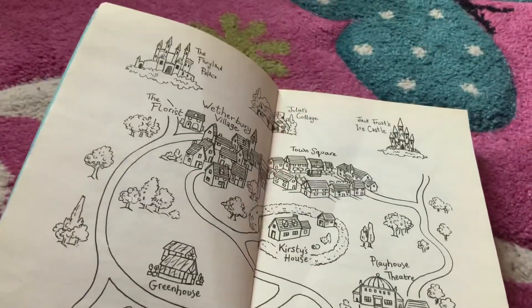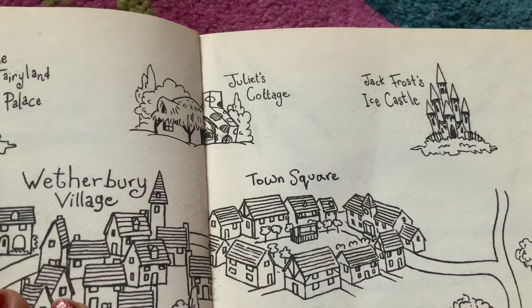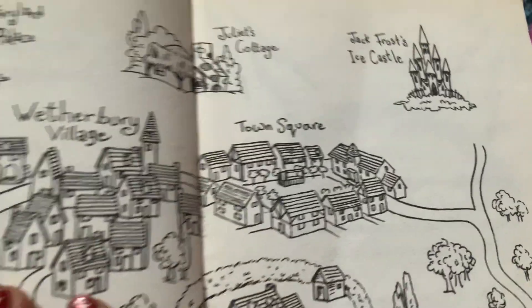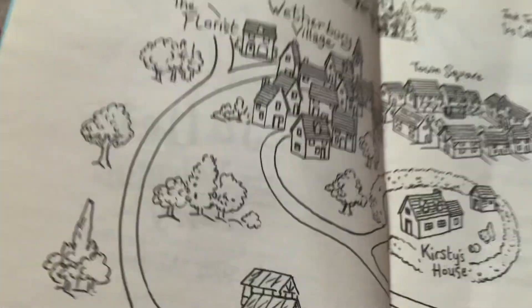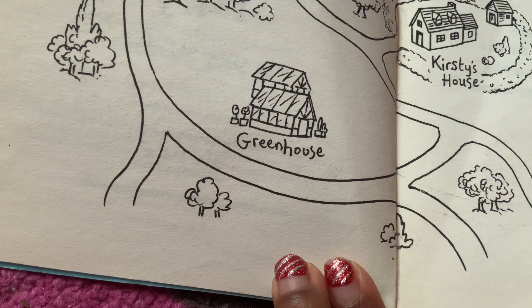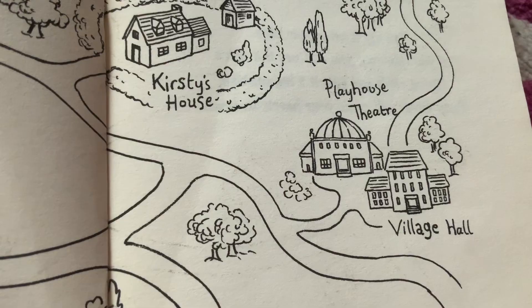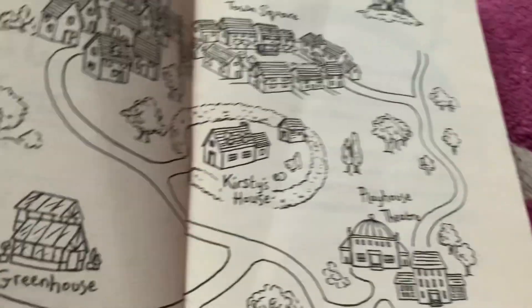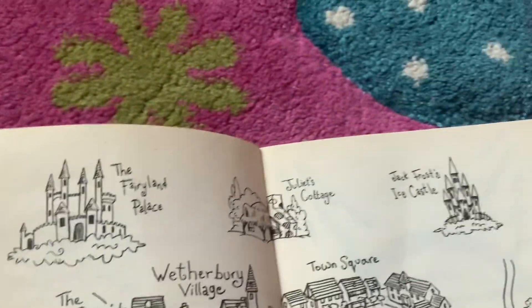And here is the map. The Fairyland Palace. Juliet's Cottage, Jack Frost's Ice Castle, Town Square. The Free Village. The Florist, which is where the people sell the flowers. Greenhouse. Playhouse Theatre. Village Hall. Kirstie's House. This is the map of Weatherbury, and also the Fairyland Palace, Juliet's Cottage and Jack Frost's Ice Castle.